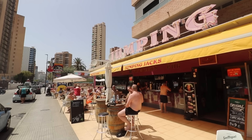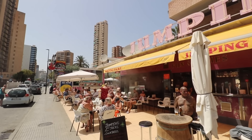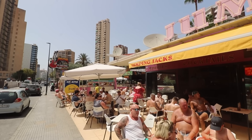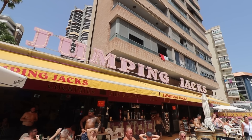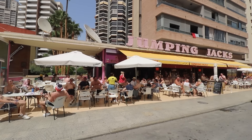The last cheap bar on the strip that we're going to show you today is also one of the last bars on the strip heading towards the old town end. Again, this is a really popular spot - a real sun-trap terrace, massive as well, and it's popular all year round. It is, of course, Jumping Jacks. So let's go see what we can get for a tenner here at Jumping Jacks.